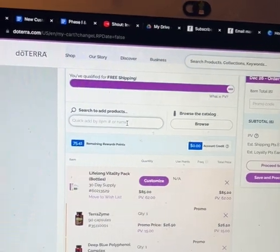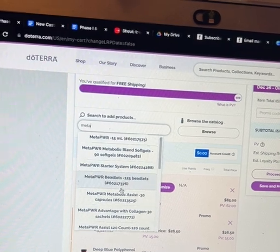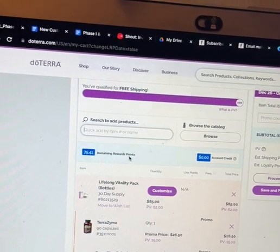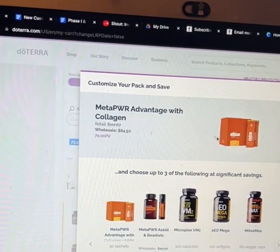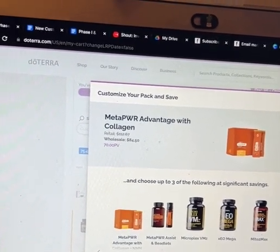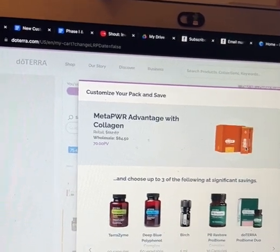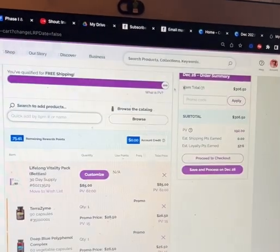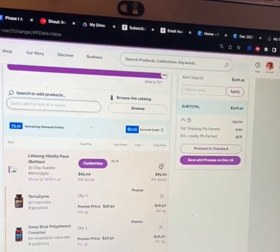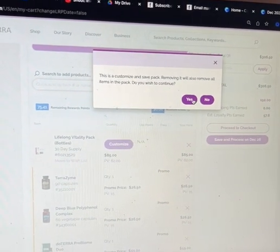What I'm going to do is add in MetaPower Advantage. I know what I need and I'm completely out of MetaPower. I'm adding the collagen here. When you order the collagen, you're able to order up to three other products with significant savings. Right now I'm just going to get the collagen — I may place another order later in the month, but for now that's all I'm going to do. I'm pretty good on everything else, so I'm going to remove the products from last month that I don't need this month.